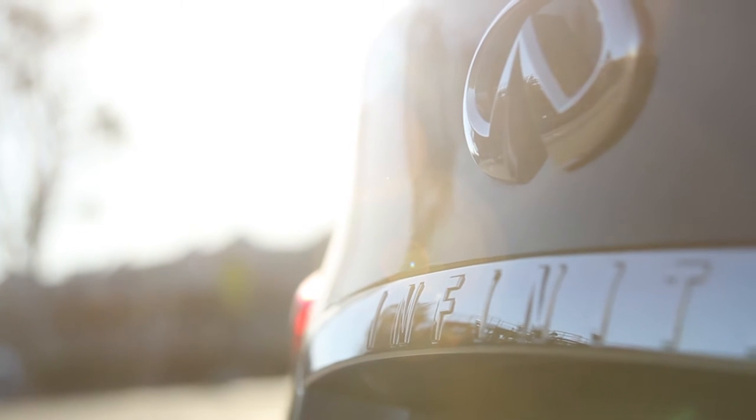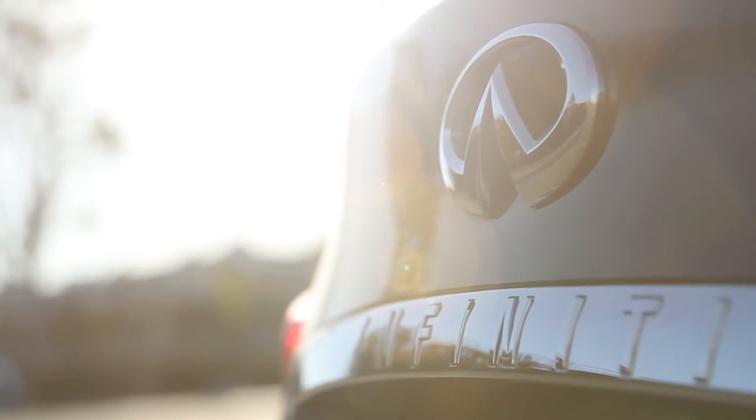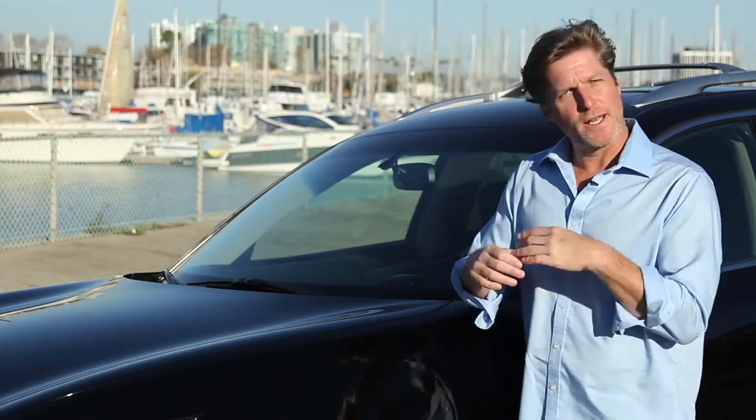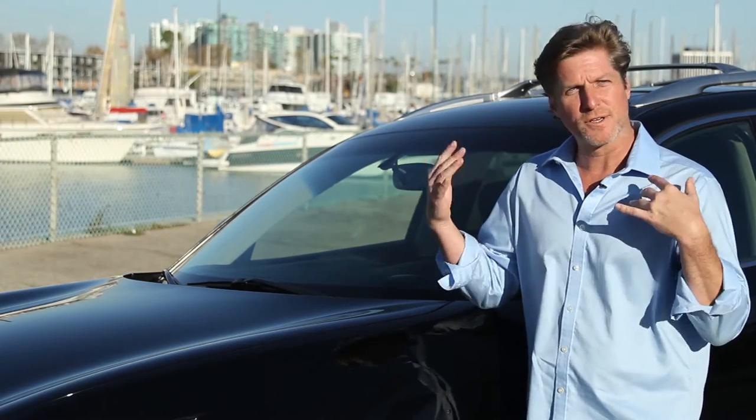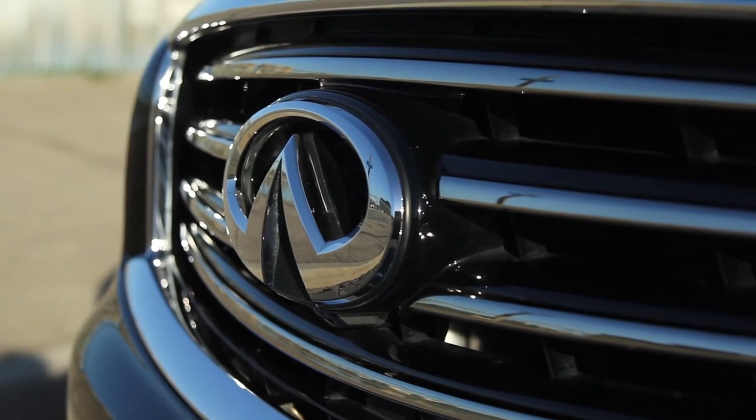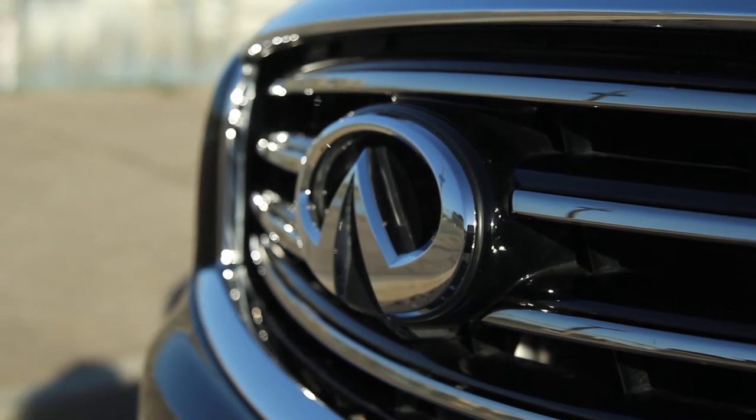I first heard about SelaJet from a couple of friends in my building. A couple of them mentioned that they bought a new amazing car and had SelaJet applied. I said, what's SelaJet? They said it's a coating on your car that's going to protect the paint and make the car look amazing. So I had SelaJet applied to my car. When it came out, I was astonished.